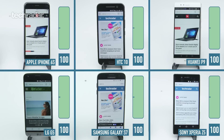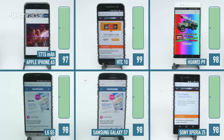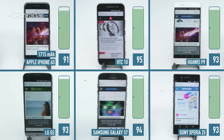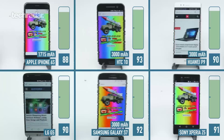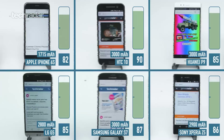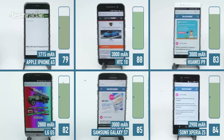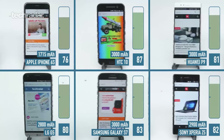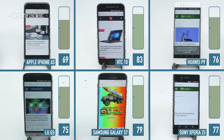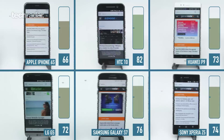The iPhone 6s comes with a 1,715 milliamp battery — that's the smallest out of all of these. The Huawei, the HTC, and the Samsung all come with a 3,000 milliamp battery, while the LG G5 has a 2,800 milliamp battery and the Sony Xperia Z5 has a 2,900 milliamp battery. A smaller battery doesn't necessarily mean a shorter battery life — this comes down to how the phone is optimized and how it uses what it has behind the scenes.